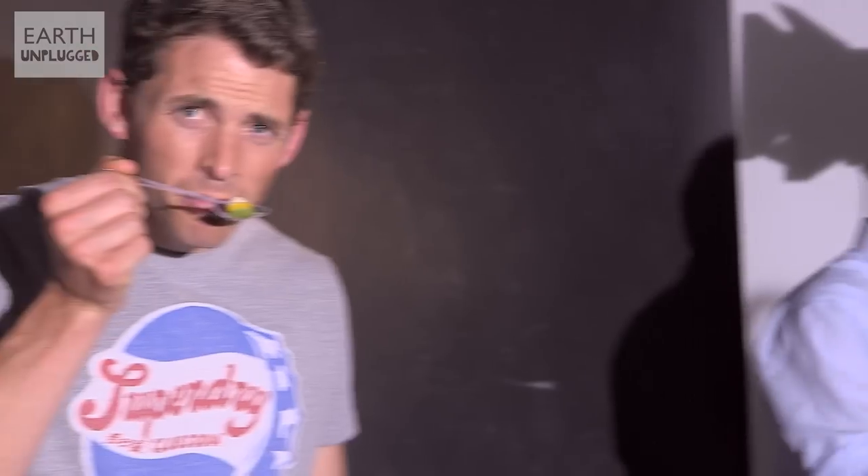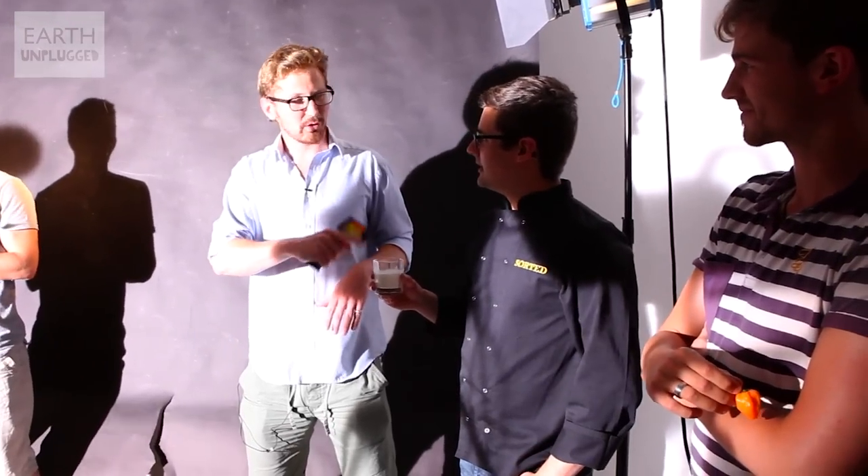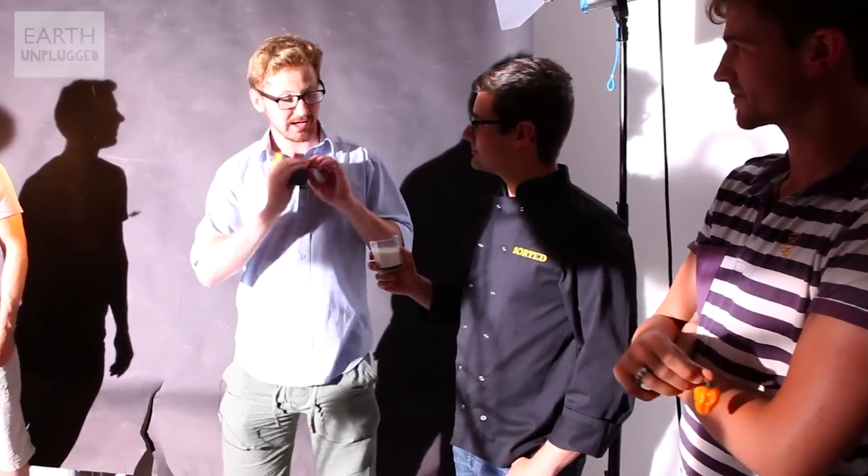Sweet and umami don't really create much of a facial reaction — they're quite nice flavours, you might get a little smile. Now we're moving on to spice, which is a bit of a mysterious one, because it doesn't actually taste of anything. It tastes of pain and heat. You've got the milk to back up because spice is oil soluble, so those compounds should just get lifted off in the milk.